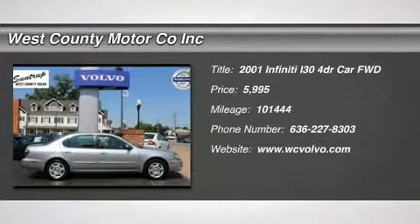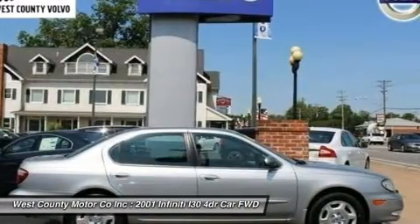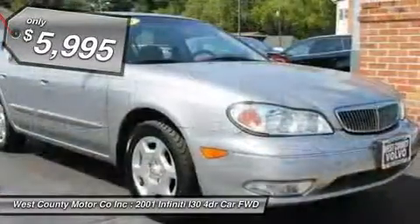Our Infiniti Sedan offers a lot of modern-day goodness for a 2001 year model. This car was designed to offer luxury and attention to detail, and it shows.